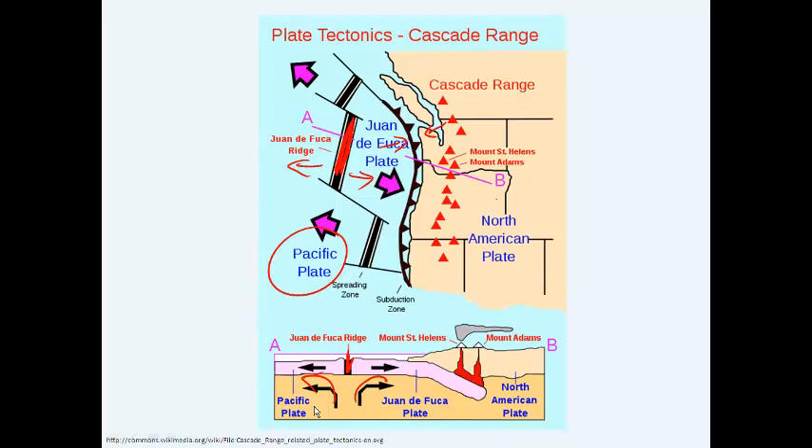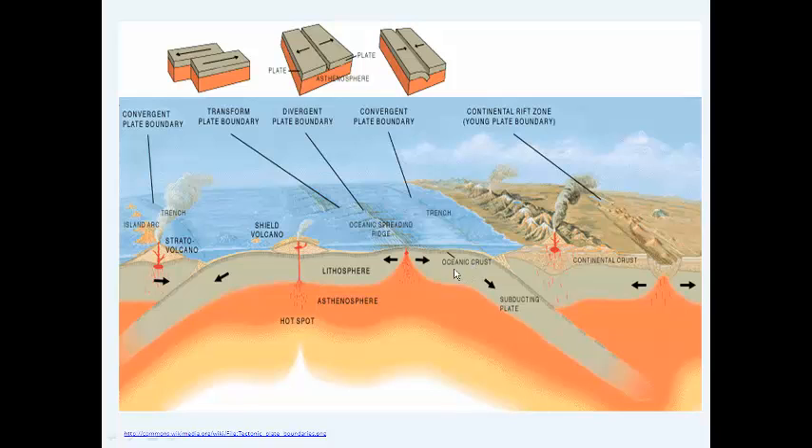We also have a convergent plate boundary. There are three different types of convergent plate boundaries. The kind shown here is oceanic-continental plate convergence, where the oceanic plate slides under the continental plate. A trench forms in this area, pressure can build up, and earthquakes occur when stress is released and the plates slide past each other suddenly. Mountain ranges can also form — and the types of mountains that form are volcanic mountains, so the Juan de Fuca plate colliding with the North American plate forms a volcanic belt.